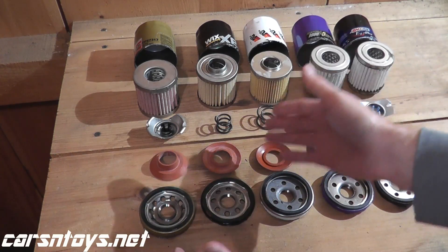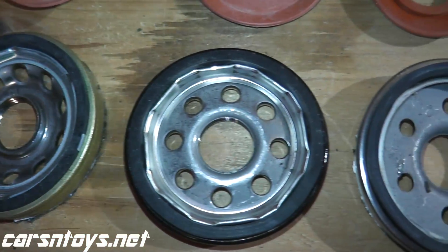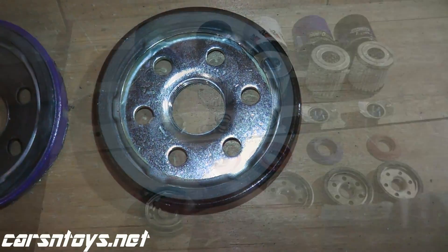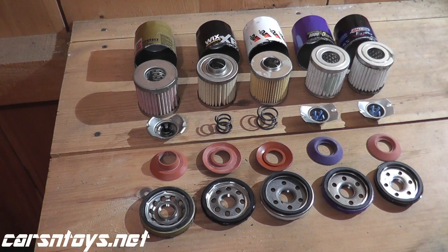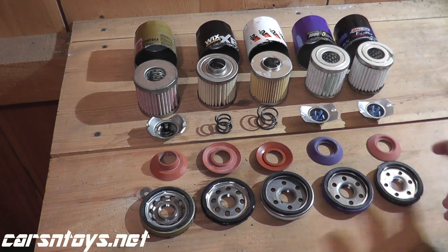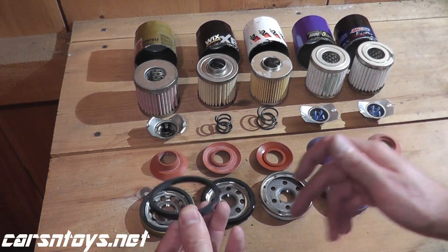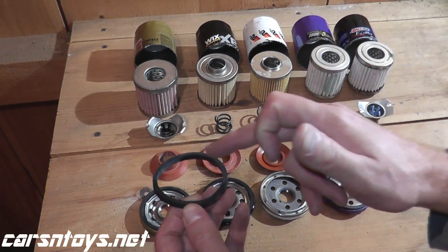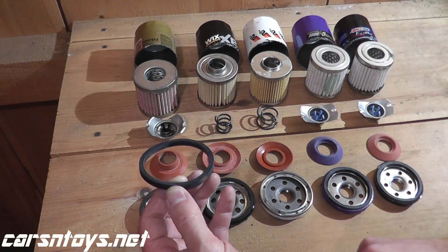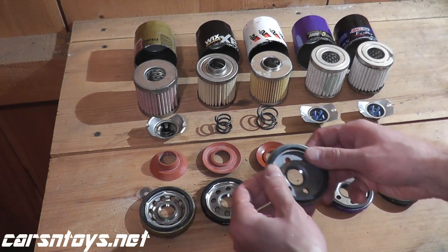Starting with the base plate on the bottom row — it's metal among all five. The main difference is the number of inlet holes: Fram has the most with ten, Wix has eight, and K&N, Royal Purple, and Amsoil each have six inlet holes. The gasket material is high quality among all five. Whenever you change your motor oil, put a dab of clean motor oil on the gasket — it seals the connection to prevent leakage and makes the filter easier to remove next time.